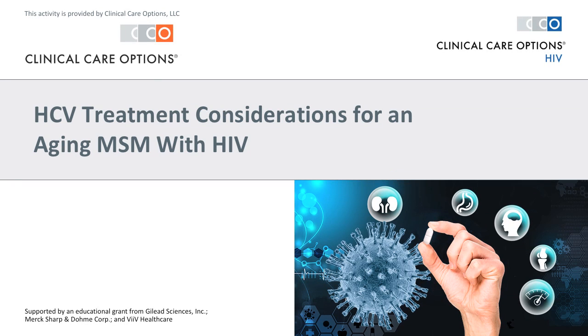Welcome to this concise video log on HCV treatment considerations for an aging MSM with HIV. This program is provided by Clinical Care Options and is supported by independent educational grants from Gilead Sciences, Merck, Sharp, DomeCorp, and Veve Healthcare.